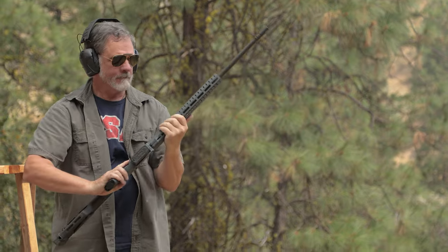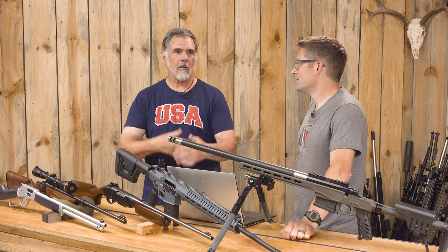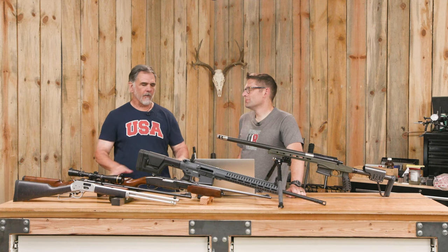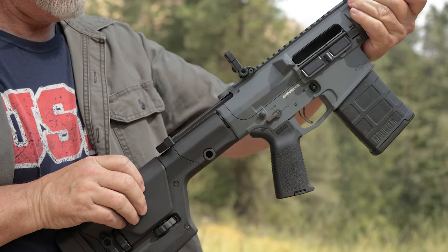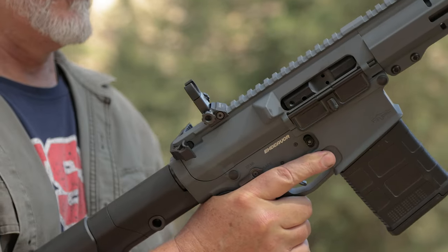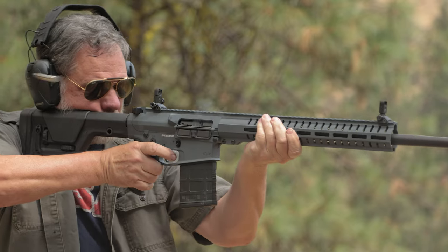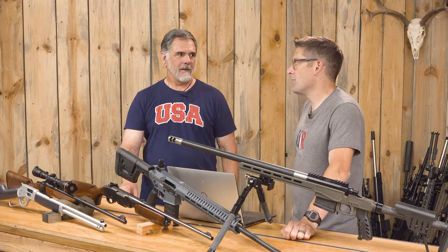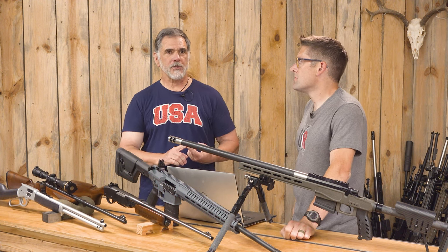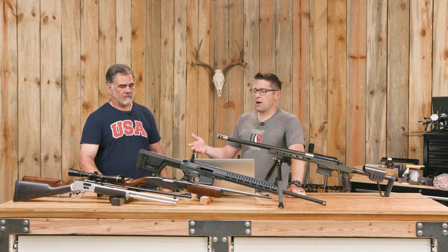Reliability has come a long way for the AR platform. Guy's Vietnam-vet friends who had the original M16 foisted on them without the bugs worked out were very unhappy and still dislike it. But in Guy's experience in both the Marines and as a police officer, keep it reasonably clean, properly lubed, and feed it good ammunition, and it just plain works. The bolt carriers like to be run pretty wet to cycle reliably.